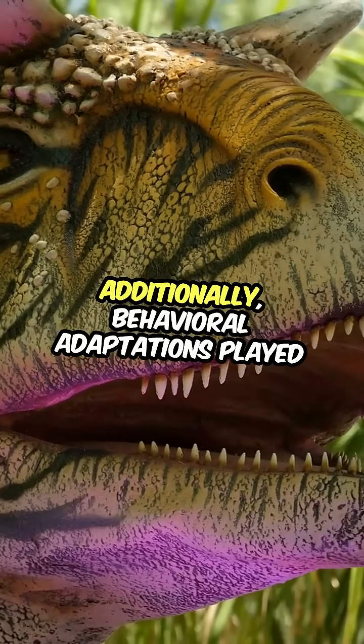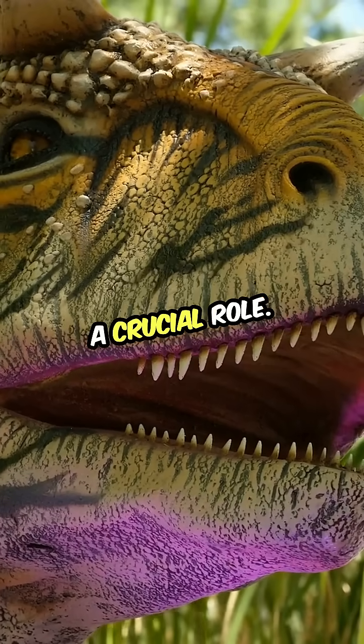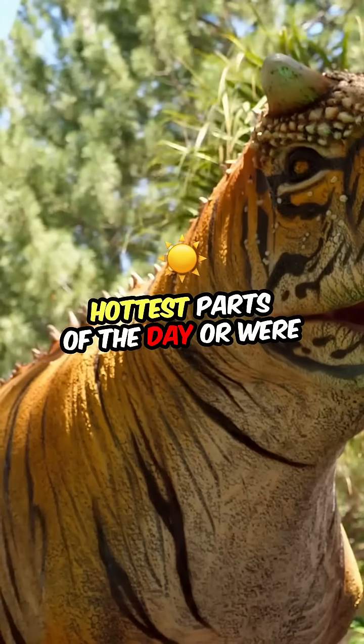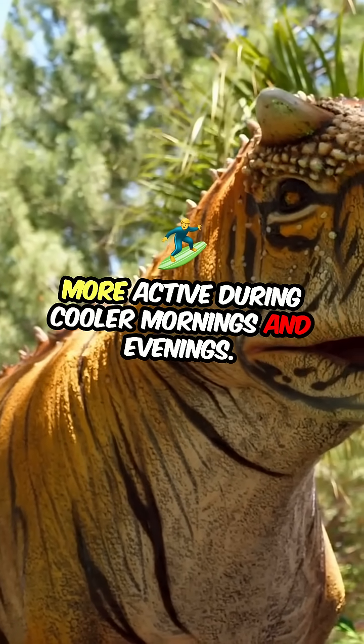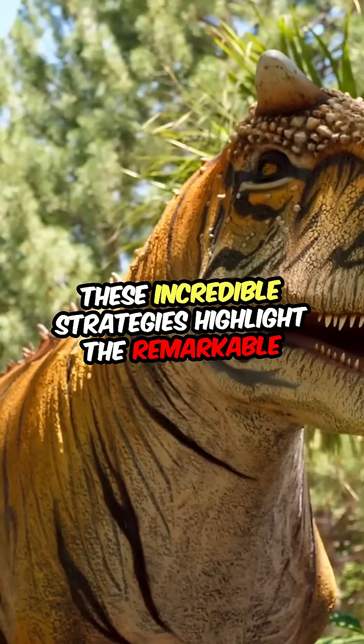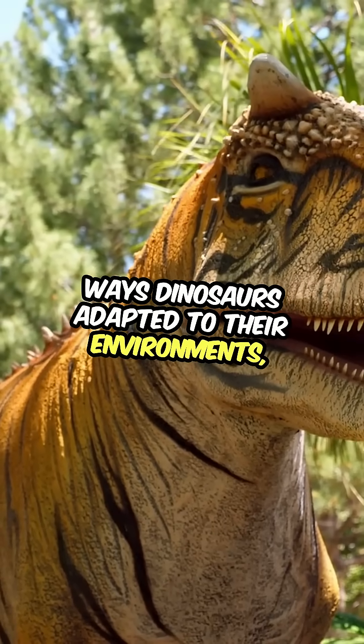Additionally, behavioral adaptations played a crucial role. Many dinosaurs likely sought shade during the hottest parts of the day or were more active during cooler mornings and evenings. These incredible strategies highlight the remarkable ways dinosaurs adapted to their environments, showcasing their resilience and ingenuity in the face of climate challenges.